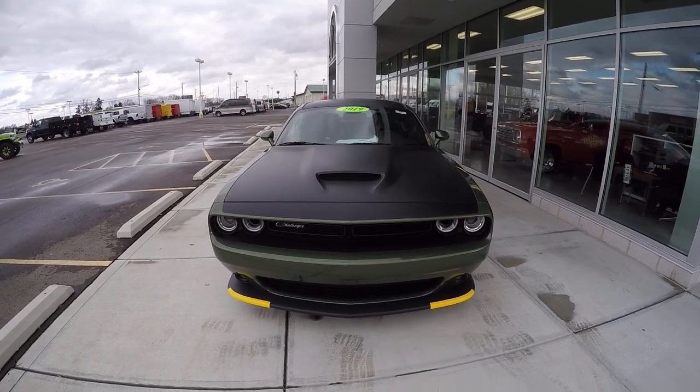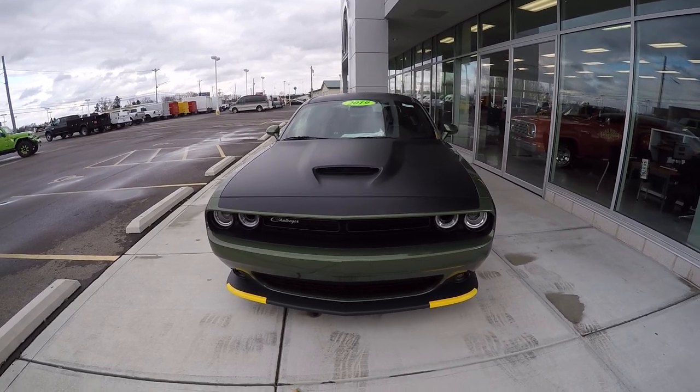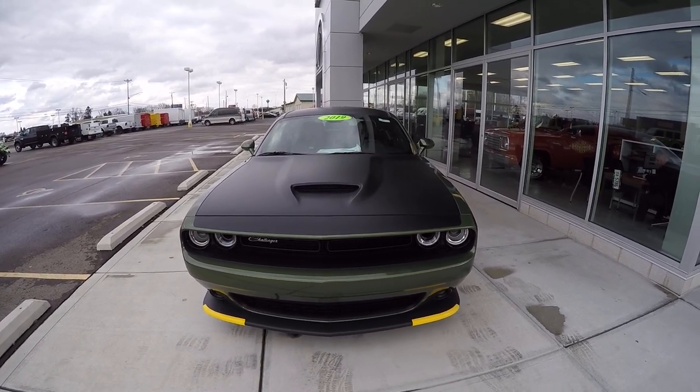Hi guys, this is Justin Sturgeon here at Sherry Chrysler in Piqua, Ohio. Today we're looking at a 2019 Dodge Challenger TA, stock number 28720.